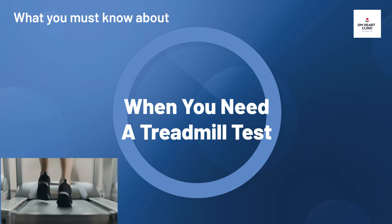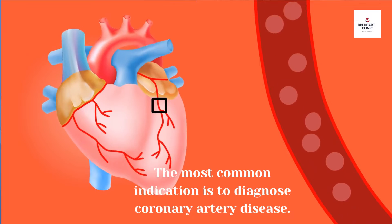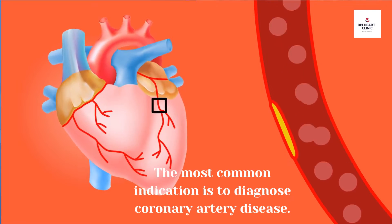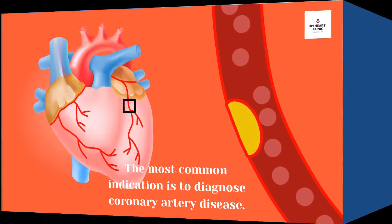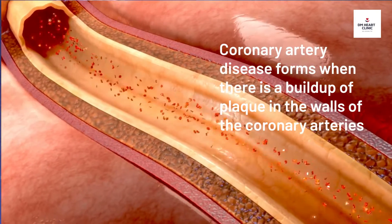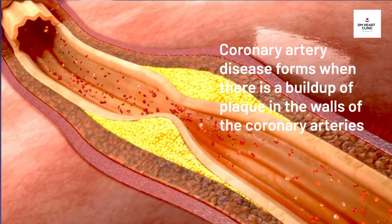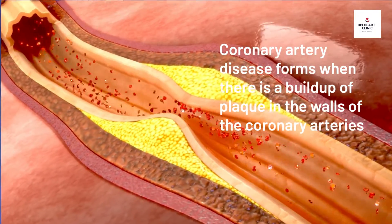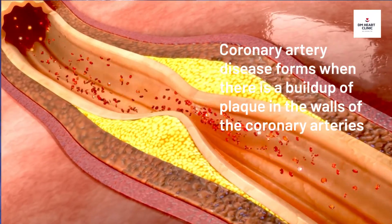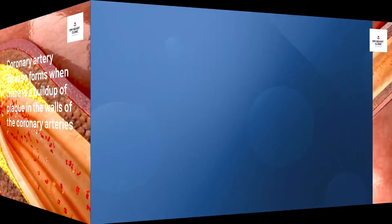The most common indication for a treadmill test is to diagnose coronary artery disease. Coronary artery disease is the world's most common kind of heart disease. It forms when there is a buildup of plaque in the walls of the coronary arteries, leading to narrowing and eventually occluding these arteries.